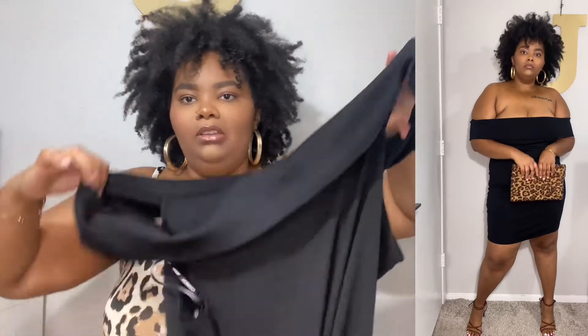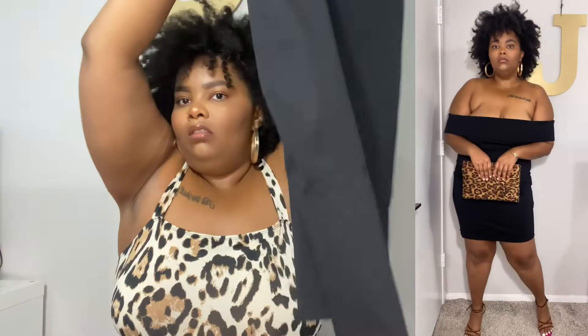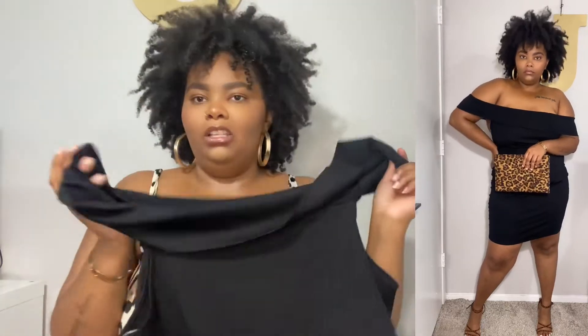I wanted to get more black dresses because as a woman you always need a little LBD, so I got this off-the-shoulder one. I got it in a size 2X — I kind of wish I'd gotten a 1X just because of how it fits around the shoulders, but it's still cute and I'll still wear it. I styled this with animal print shoes and a clutch — super duper cute.